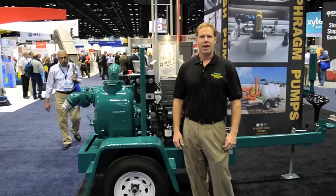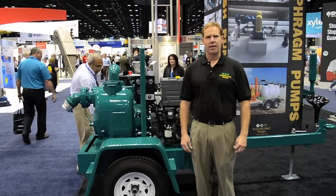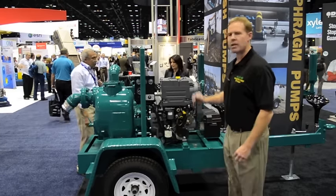Hi, my name is Mark Johnson and today we're here at the world's largest water technology show, WEVTECH. Today I'd like to show you our Trash Flow pump series.